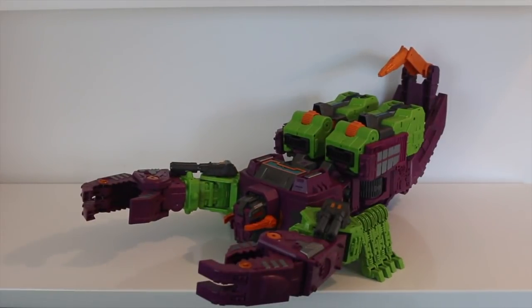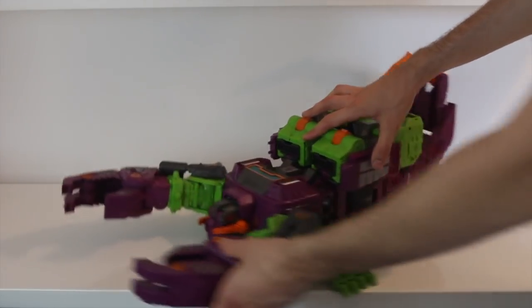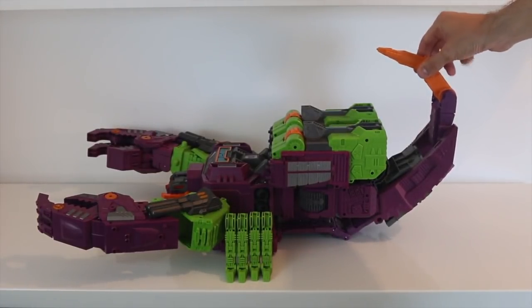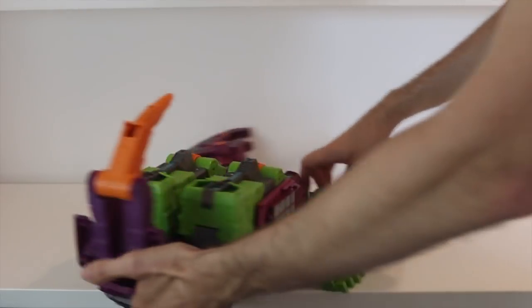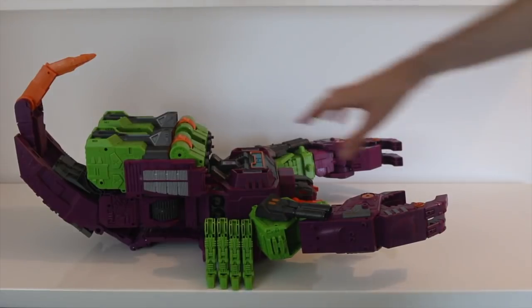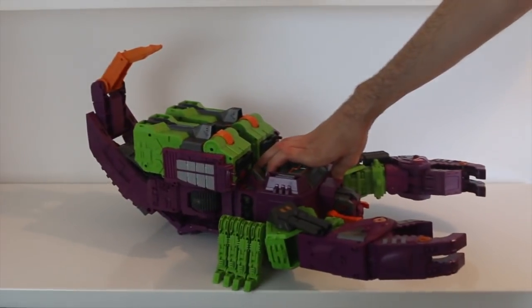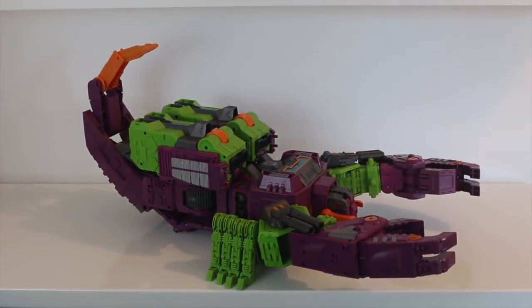Here's Scorponok in his beast mode, his scorpion mode. Wow, it looks really, really good. Probably the best scorpion mode on any Scorponok toy I've seen — and there's obviously not been that many — but from first impressions it looks really, really solid and really nicely designed with good proportions. There it is from the side and from the front.